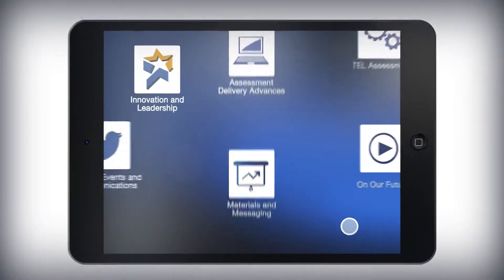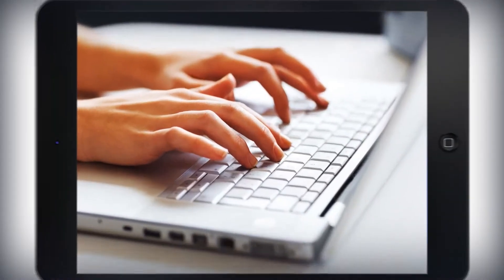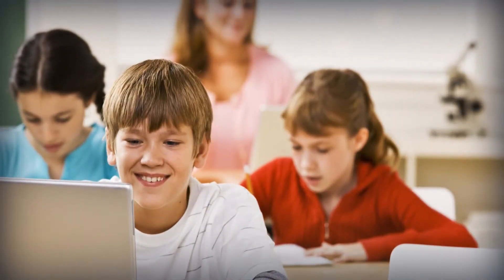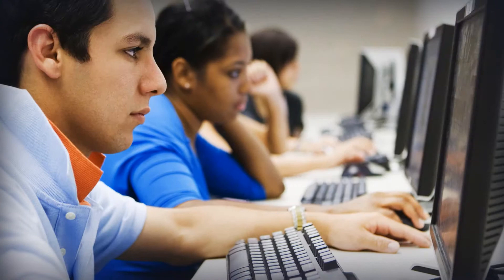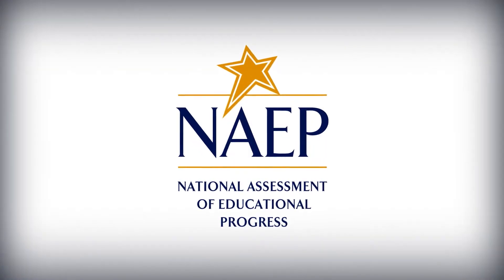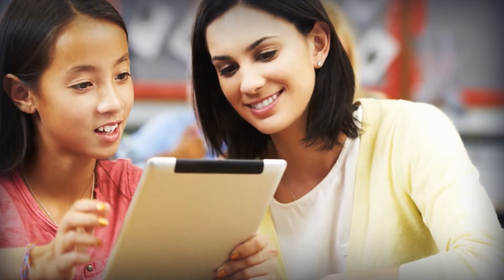Technology has transformed all aspects of education, giving rise to innovations both in and outside the classroom, from chalkboards to whiteboards, pencils to tablets, and classrooms to online learning. In many ways, the National Assessment of Educational Progress, or NAEP, has made innovation its own, using technology to improve the development, delivery, analysis, and reporting of NAEP data.